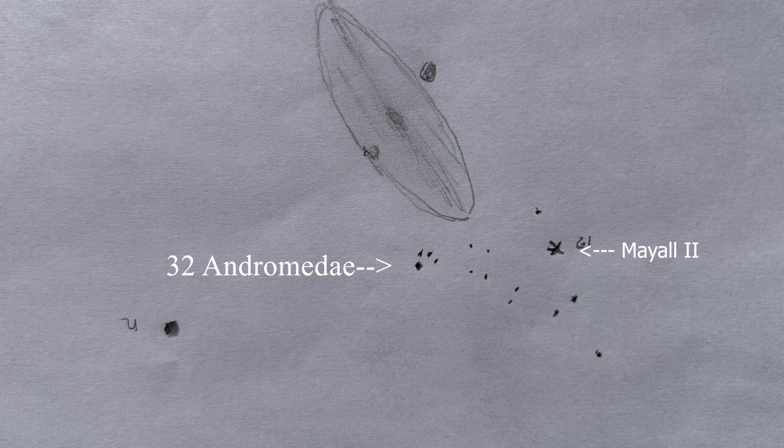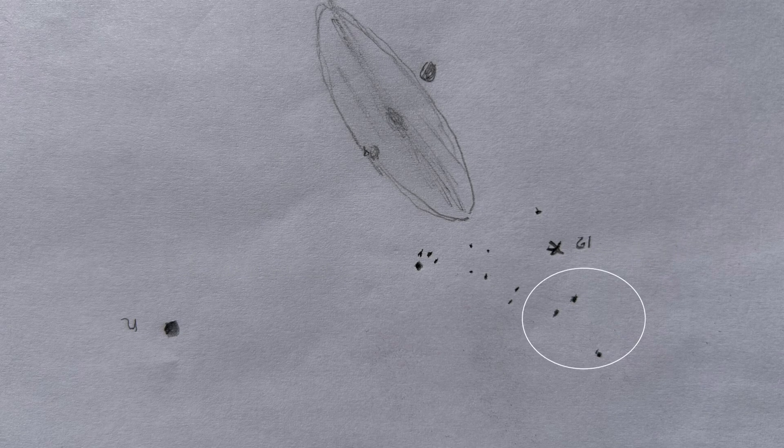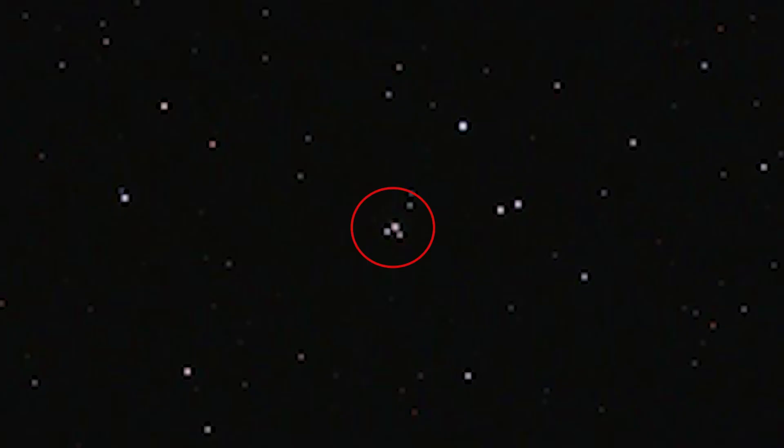That star has three stars on one side of it, and once you locate 32 Andromedae it's just one and a half degrees to Mayall 2. Here's a detailed star chart to guide you there, because depending on the aperture of your telescope it may just appear star-like. It's next to a triangle of 12th and 13th magnitude stars, and if you have a big telescope you might be able to see the two magnitude 14 stars next to G1. I'll be back soon with my telescopes to track it down and look at a globular cluster in another galaxy.